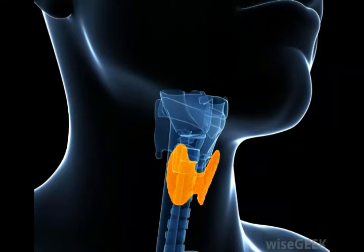Thalamus and hypothalamus are both names of structures in the brain. While the hypothalamus is cone-shaped, the thalamus consists of two connected lobes, one located in each hemisphere.